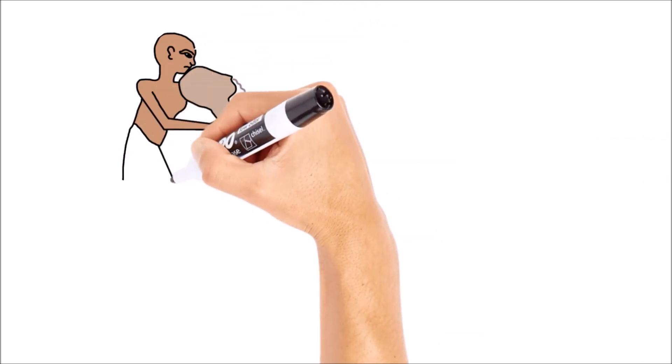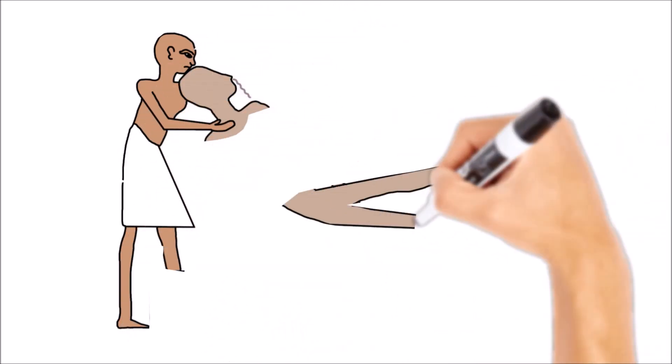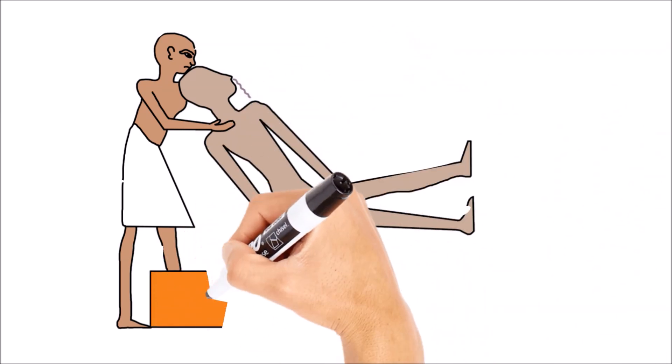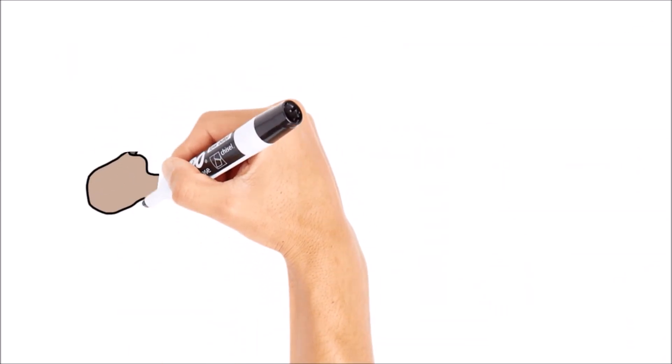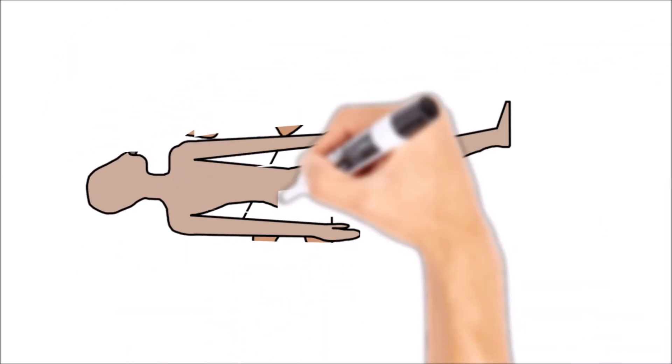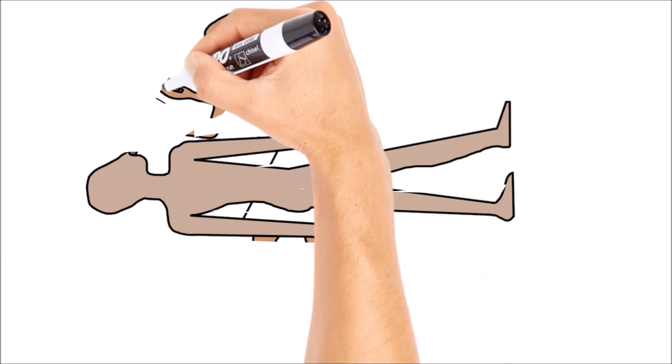This procedure was delicate, and the embalmers had to take care not to damage the face. Once complete, the inside of the skull would be rinsed, and sometimes filled with linen or tree resin and fragrances to protect against odor and decay.